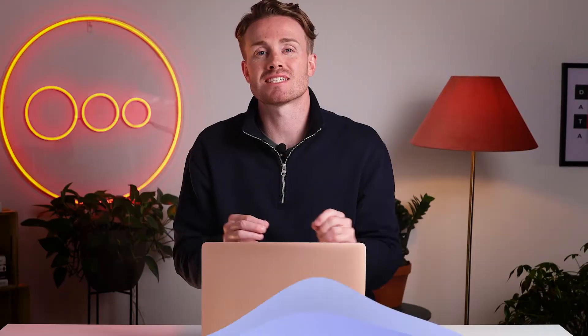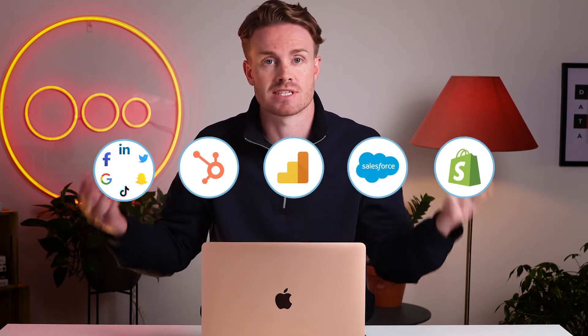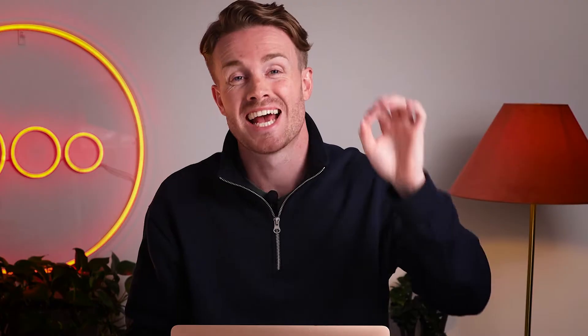The good news is that advertising platforms produce unique data just for you. In fact, data is being produced everywhere all around you all the time. It's being created in advertising platforms, on your website, on your web analytics platform, in your CRM, in your back-end sales platform, and so on. Data is being created at all times all around you, and this is the key to unlocking a way to edge ahead of your competitors.